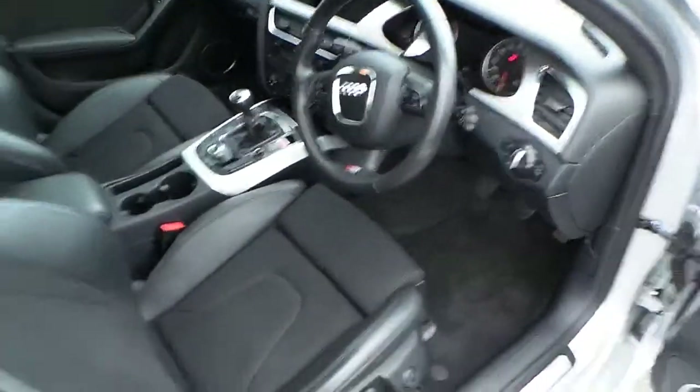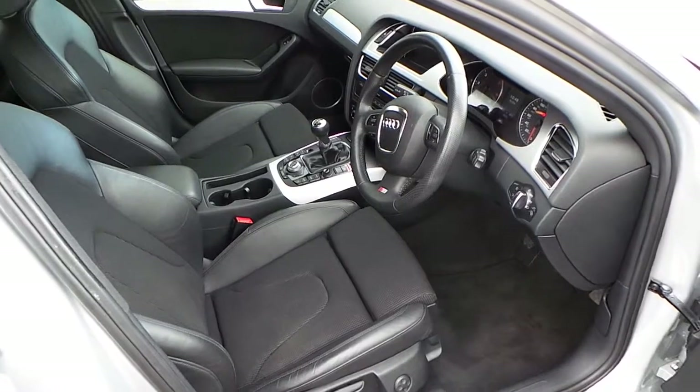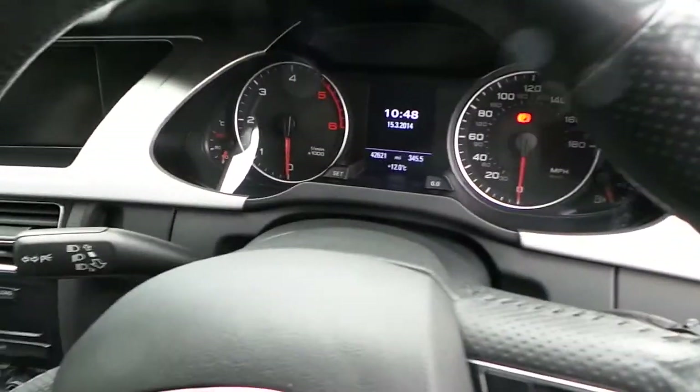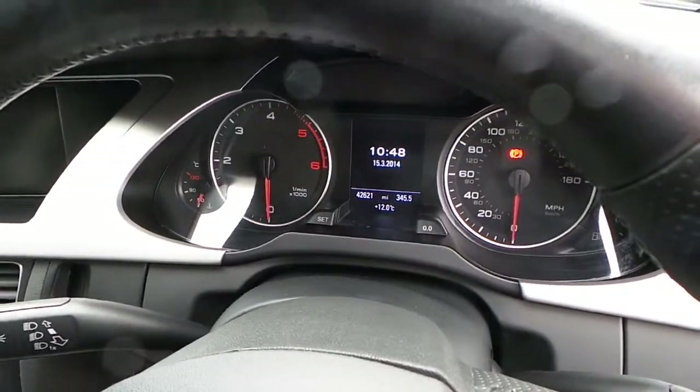Walk inside the car now. Inside you've got the half leather and cloth upholstery. The car has done 42,621 miles on the mileage there.